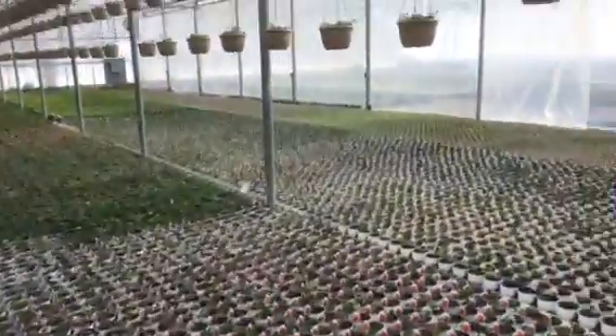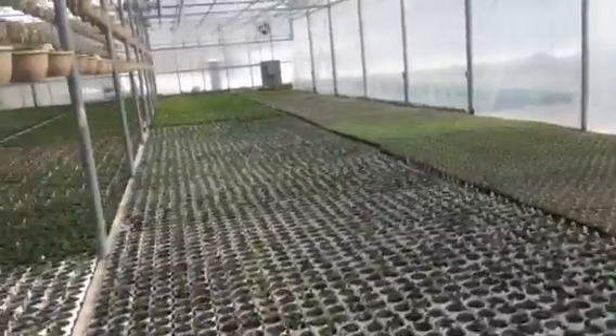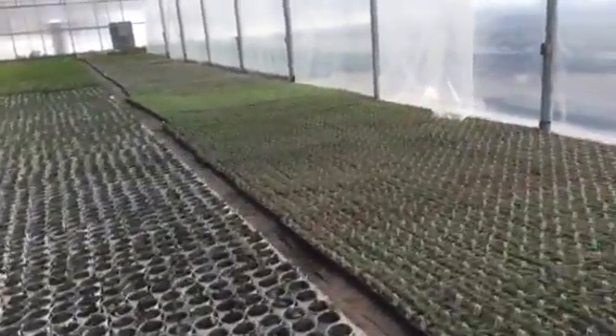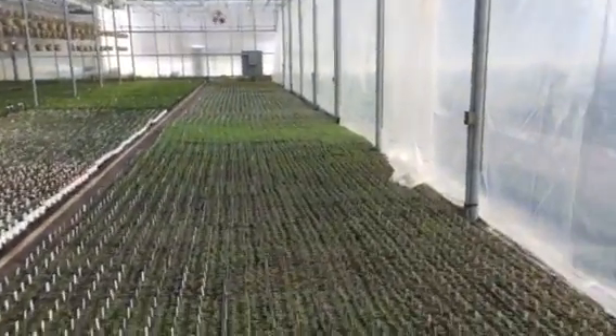More geraniums. This is all full. Some flats with cool weather things — verbena and alyssum.